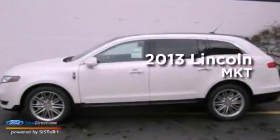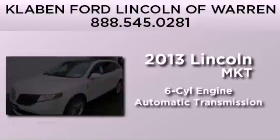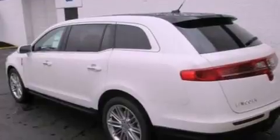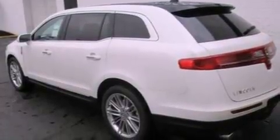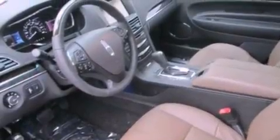This is a brand new 2013 Lincoln MKT. It features a six-cylinder engine, an automatic transmission, and all-wheel drive. Its top features include a twin-turbocharged forced induction system and traction control and stability control systems.